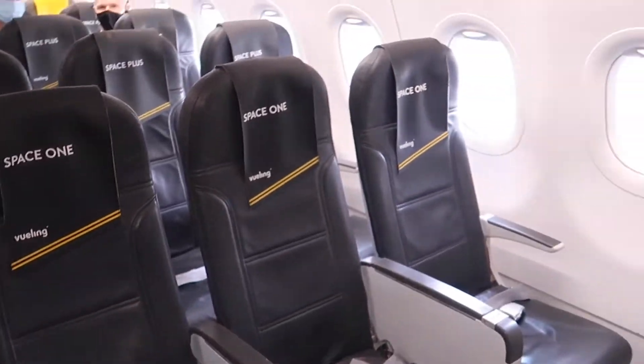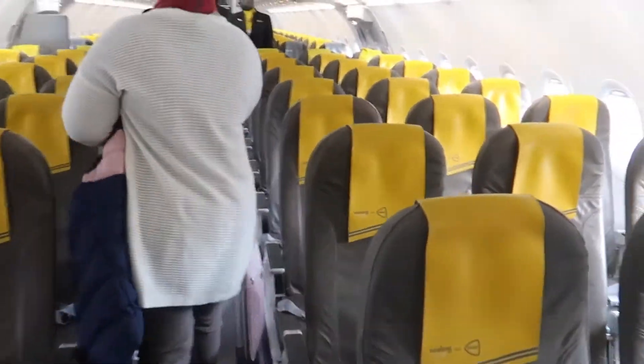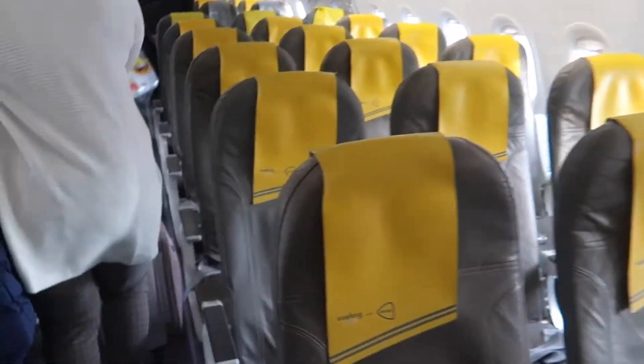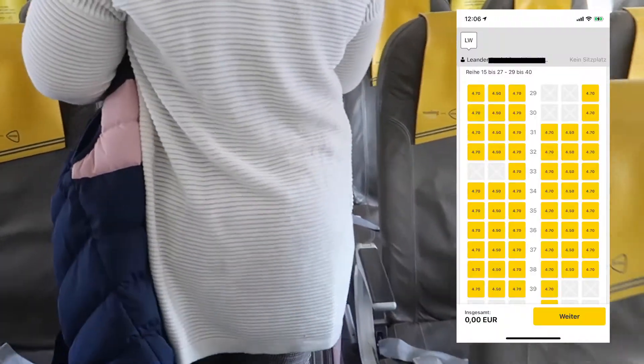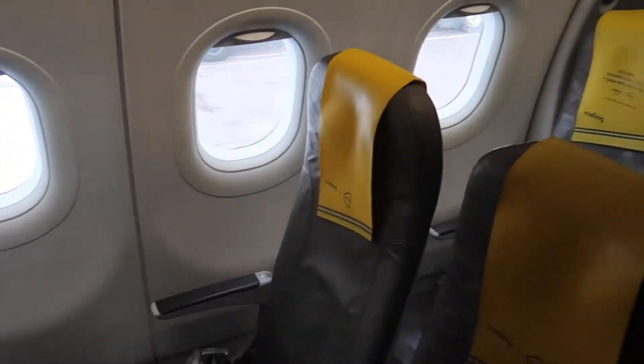Welcome on board this Vueling Airbus A321, which is equipped with 238 seats. My seat for this flight is 26F. I was not willing to pay for a seat, so I used the online check-in many times until I finally got a window seat.